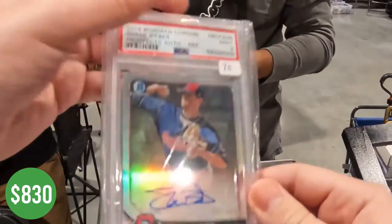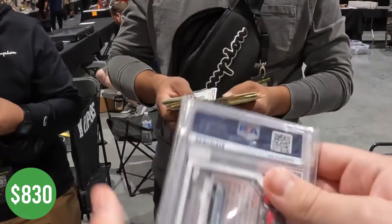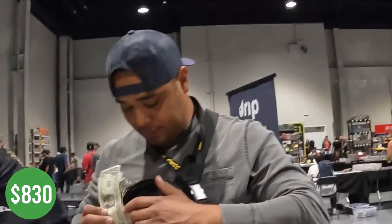Shane Beaver pitched well last night. We were getting rid of this refractor auto — I've had it forever — and made another deal for $60.